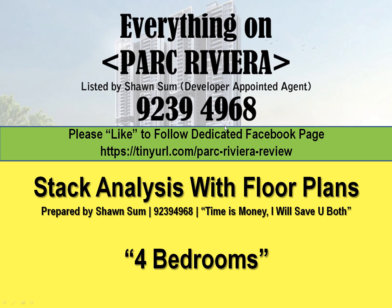If you want to follow a dedicated Facebook page just for Park Riveria, you can like my page — the link is tinyurl.com/park-riveria-review. For today, I'll be doing a stack analysis with floor plans for four-bedroom units only.